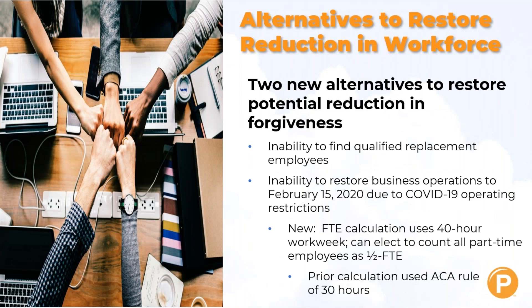The two new alternatives offered to restore potential reduction in forgiveness for your workforce replacement are: first, if you are unable to find a qualified replacement for certain employees, that is okay — they recognize that if you are missing a key person, it may be difficult to hire them. Also, an inability to restore your business operations to February 15th, 2020 levels due to operating restrictions. Every state has different rules about when certain businesses can open and at what level — for example, restaurants in some areas have had only 25–50% capacity.